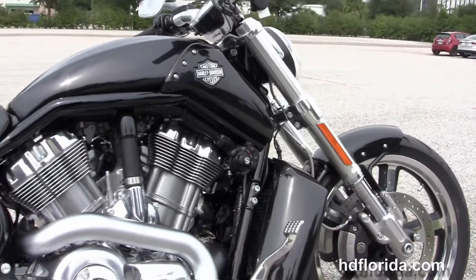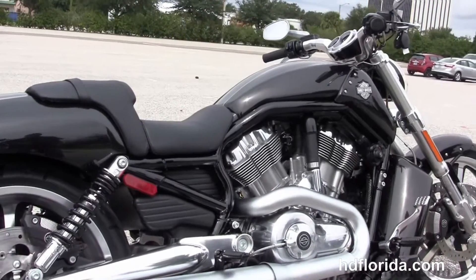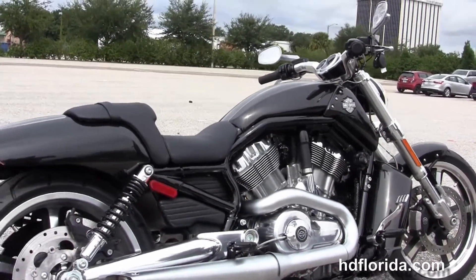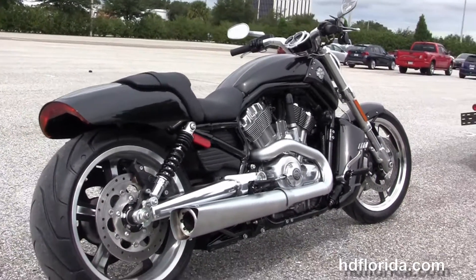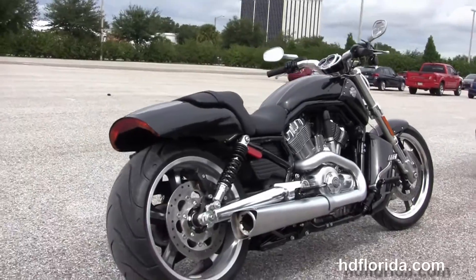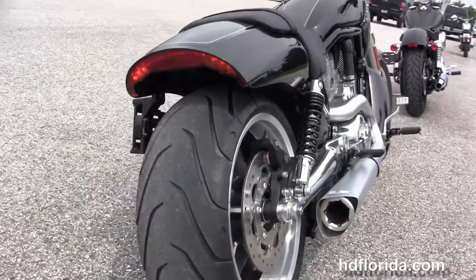Reduced reach forward controls, the 1250cc liquid-cooled Revolution V-twin engine producing 123 horsepower, also a five-speed transmission, and the upgraded dual-sided brushed exhaust from Vance and Hines. We have the fully adjustable rear shocks.